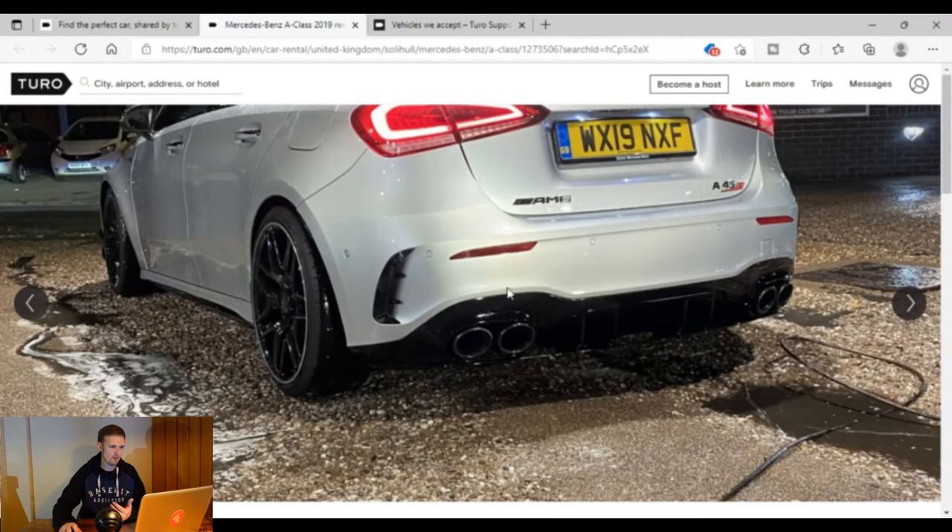Pretty terrible photo if I'm honest — just the bottom of the car there! If you're thinking about renting your car on Toro, drop a comment below — let me know what car you have, what price you'd charge, and whether you think it's worthwhile. Negative opinions are welcome too. If you've had any value from this video, please drop a like, and until next time, thank you so much for watching!